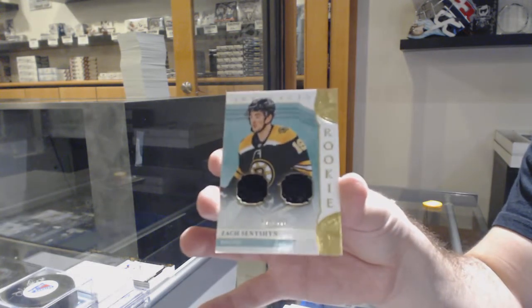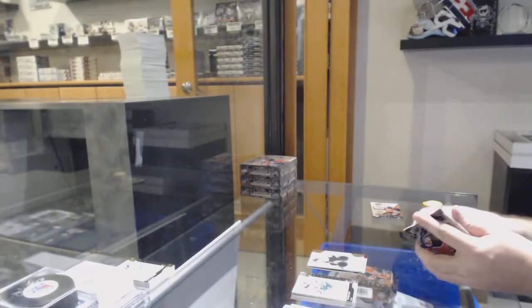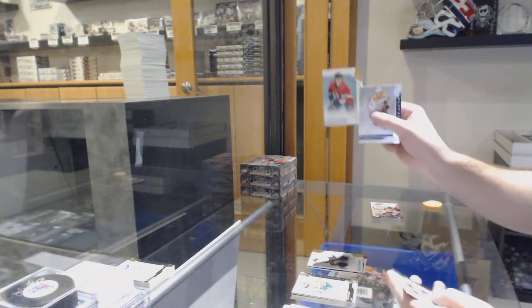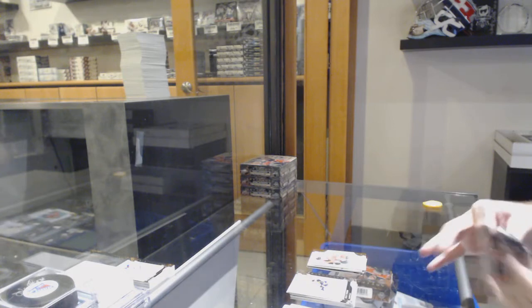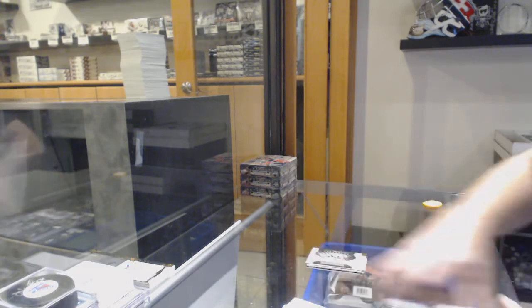Dual rookie jersey to $4.99, Zach Seneshin. If it's up there, that means it hasn't gone yet. $2.99 Rudolph's Balsers for the Ottawa Senators. And a rookie redemption, Buffalo Sabres.